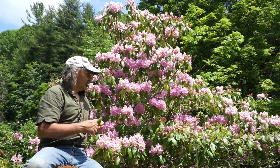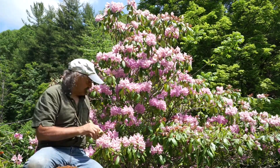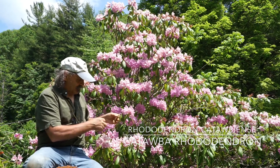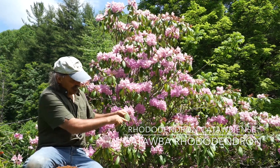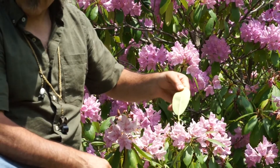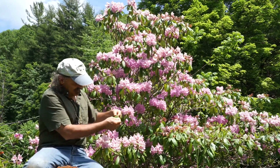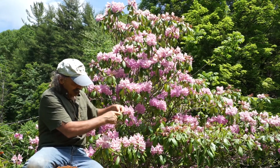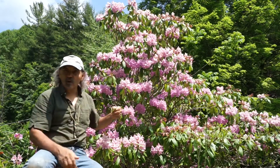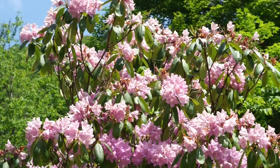What we have here is one of the signature shrubs of the high elevation, particularly on Roan Mountain in general. This is the Catawba rhododendron, Rhododendron catawbiense. If you look at the individual leaf, you see the base of it is rounded, and the underside is somewhat whitish. In comparison, the really abundant rhododendron with white flowers often seen along streams has leaves that are tapered at the base and not whitish on the underside. Those occur at lower elevations, whereas this one is more indicative of heath balds and is very popular at Roan Mountain for the rhododendron festival.